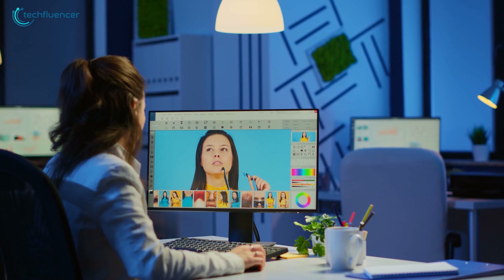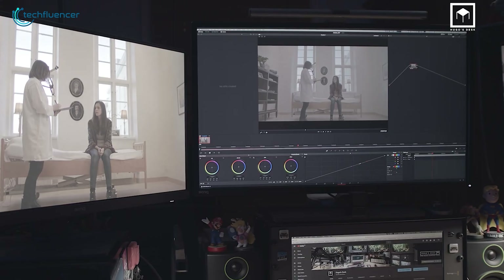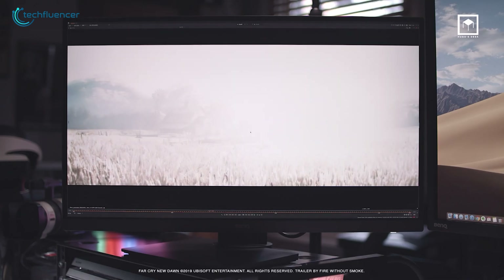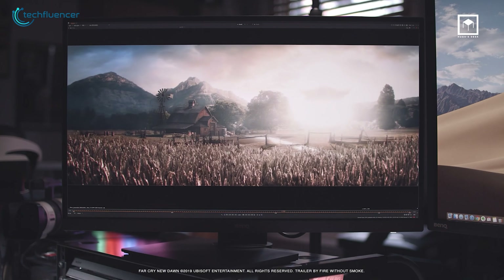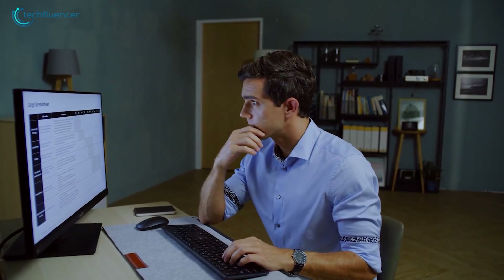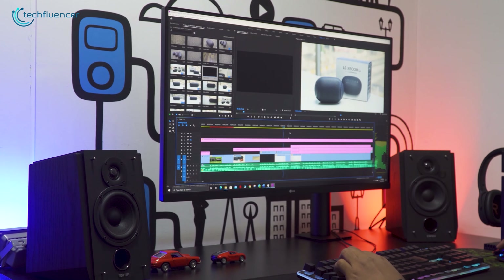For a graphics designer, the quality of their artwork should be the top priority, and having a reliable monitor serves up pretty well. There are plenty of amazing monitors with outstanding display quality and color representation that do make a difference. In today's video, we are going to showcase 5 of the best monitors for graphic designers that you should consider to enhance your creativity.